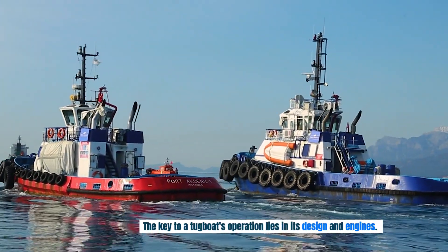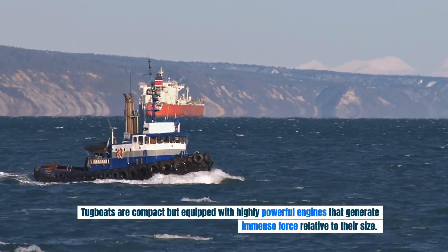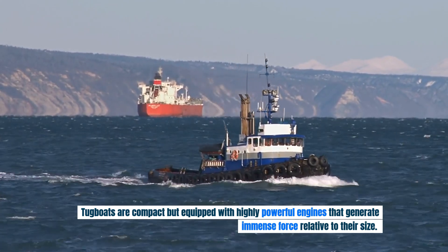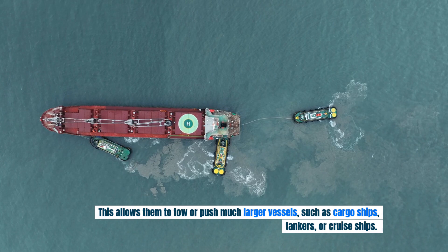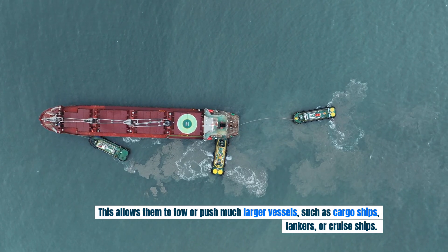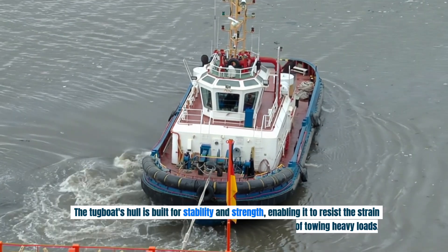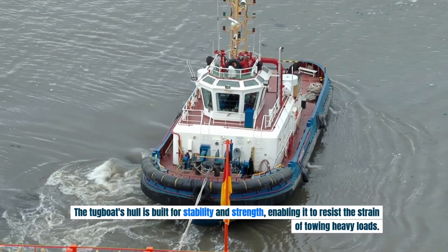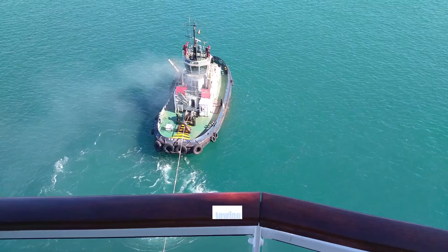The key to a tugboat's operation lies in its design and engines. Tugboats are compact but equipped with highly powerful engines that generate immense force relative to their size. This allows them to tow or push much larger vessels such as cargo ships, tankers, or cruise ships. The tugboat's hull is built for stability and strength, enabling it to resist the strain of towing heavy loads.